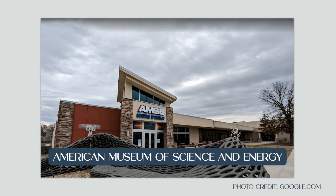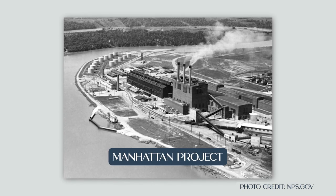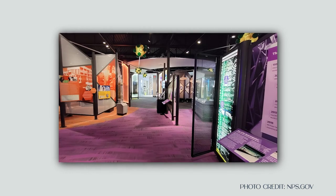To begin our tour today, the first thing we're going to look at is the American Museum of Science and Energy. This is a fascinating museum that tells the story of Oak Ridge's role in the Manhattan Project. It's complete with interactive exhibits and immersive films.